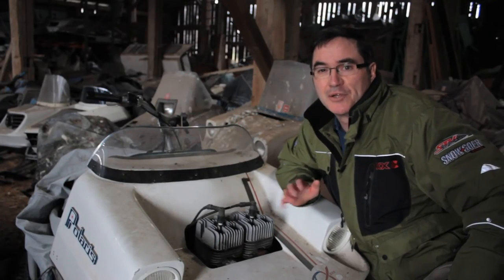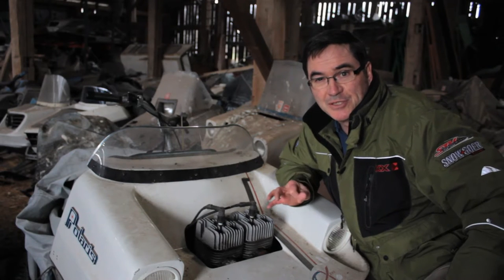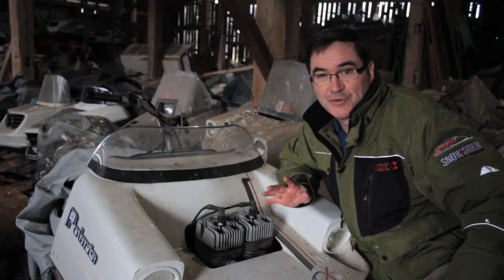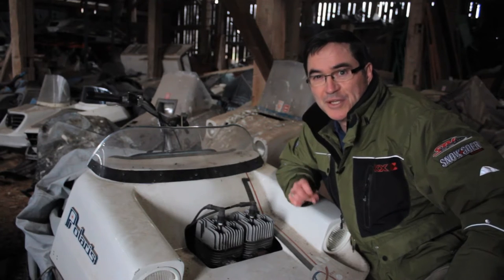Snowmobiles have gone through so many technological changes over the years, from how they're cooled to how they're lubricated, suspensions — everything has changed so much over the years. I'm going to show you a few things in this building that have changed snowmobiling over the years.